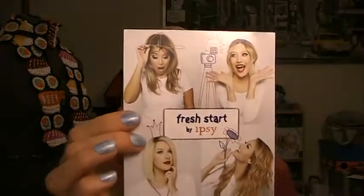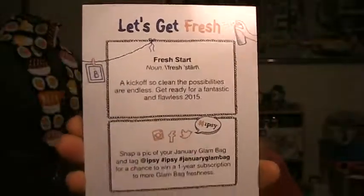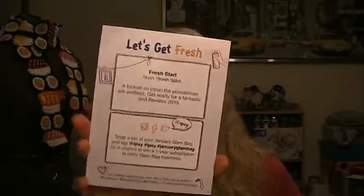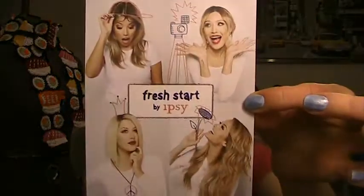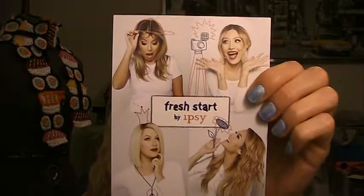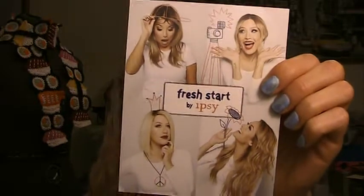The theme this month is Fresh Start, which is kind of fun. January is the skincare month — the start over, the detox. That's what everyone's doing right now. It just kind of talks about in the back — if you post this on Instagram and tag Ipsy, you could win a free year of Ipsy, which is pretty cool. I do like how they're doing the photos again. The photos are really nice. I believe they're bloggers. I like the pictures better than the graphics — I think the pictures are kind of cool.